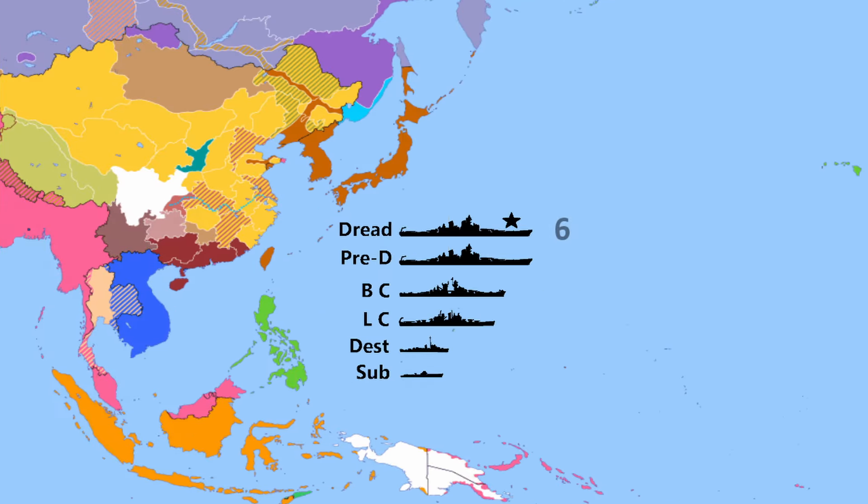Japan: 6 dreadnoughts, 3 pre-dreadnought battleships, 4 battlecruisers, 16 light cruisers, 55 destroyers, and 30 submarines.